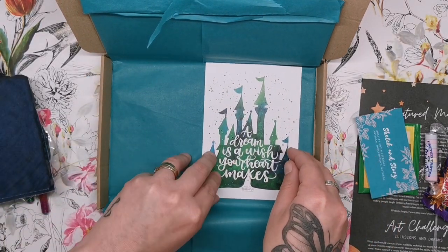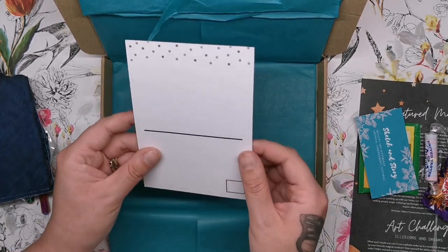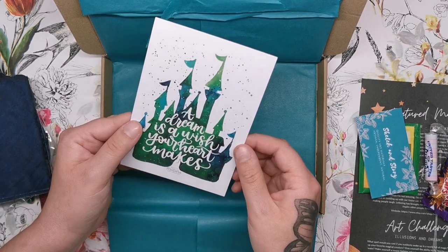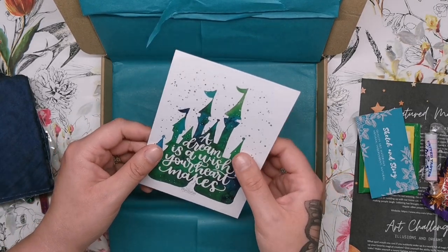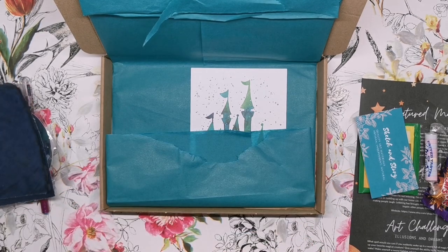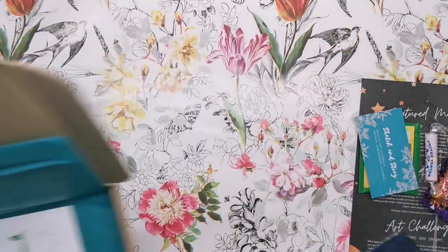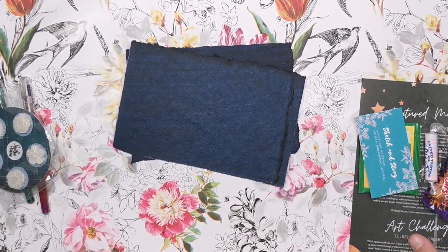We've got a little postcard — 'A Dream is a Wish Your Heart Makes' — the Disney one, absolutely lovely, that's going up on my wall. And that's everything! Now we really need to have a go with all the different tools. I'm really excited, above all, about this paper — really really cool.